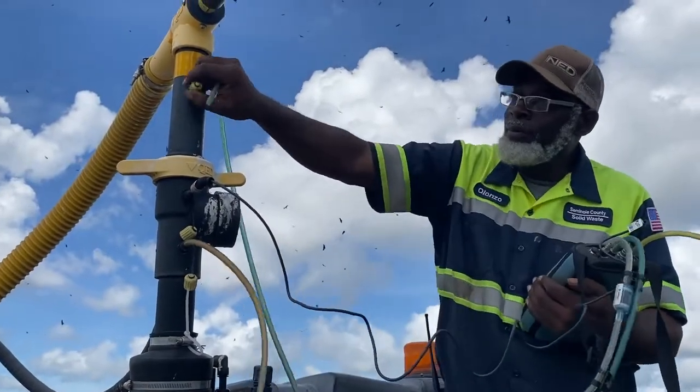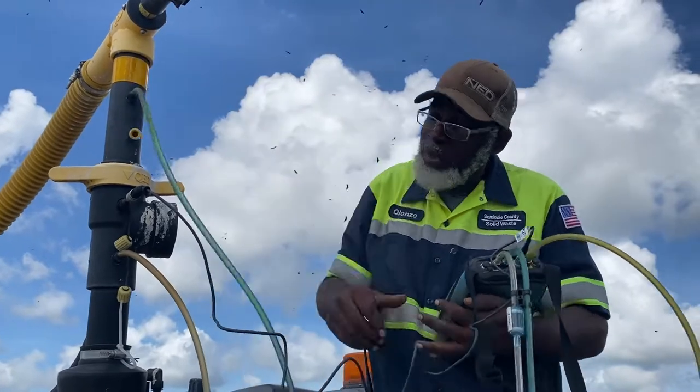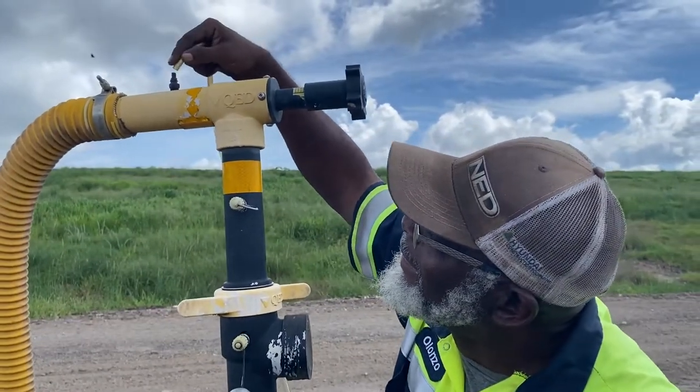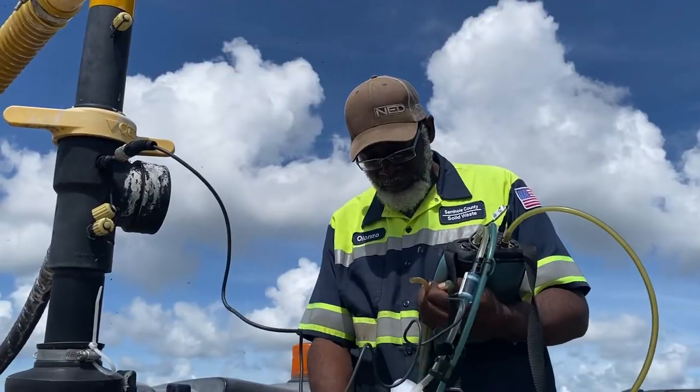This is one of our landfill gas wells, part of our landfill gas collection system out at the Osceola Road landfill. You can see we've got the temperature probe and gas lines to check the gas levels, temperature of the well, as well as our vacuum level.